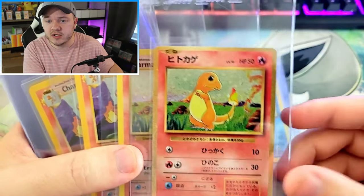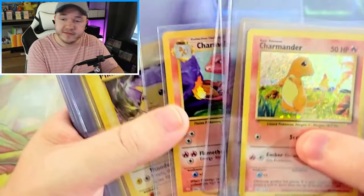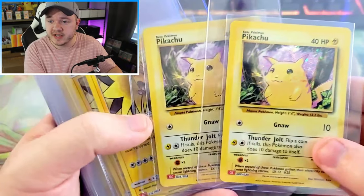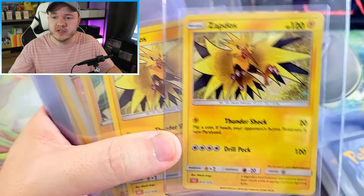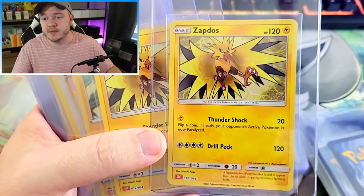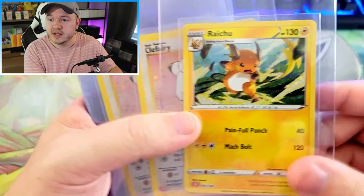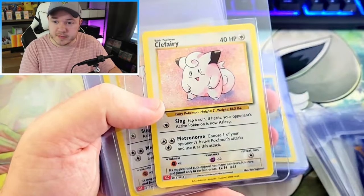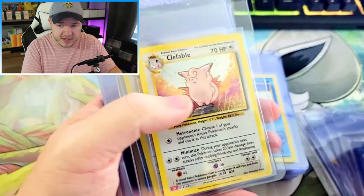I prefer the Japanese one, but let me know in the comments — do you like the Japanese or English one better? We got all the Charmanders and Charmeleons except for the one with damage. Both base set Pikachus were super clean and super centered, so I was really happy about that. This is actually a Sun and Moon promo — a black star promo I'd never seen before. Someone in the comments let me know. It's a very cool Zapdos card. We got a Raichu — only one in this submission because I'm sending the other one to a friend who's a big Raichu collector.